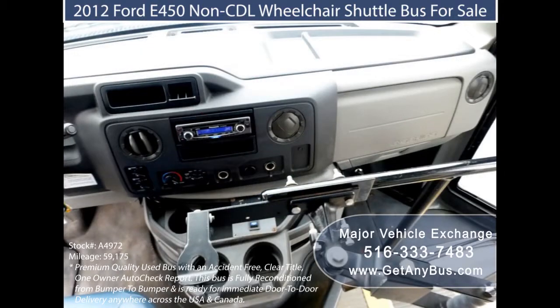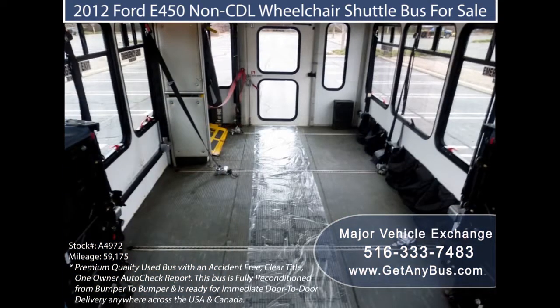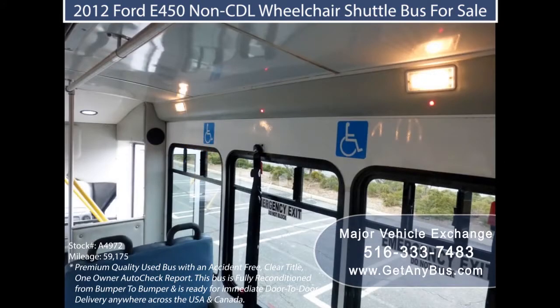People who board these shuttles are going to the destinations the shuttle buses are destined to reach. Private individuals and organizations can own their shuttle, and they can purchase shuttle buses either new, which can be very expensive, or as reconditioned used buses.